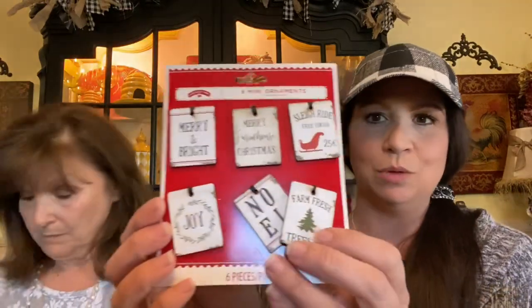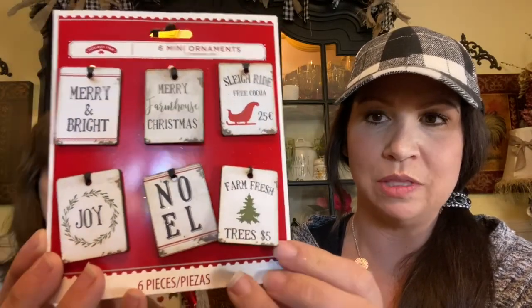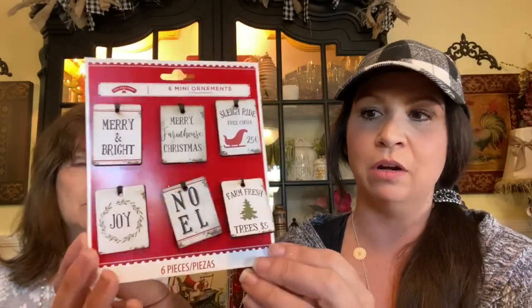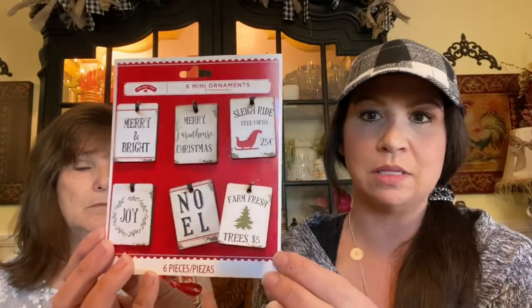I found these cute little tags at Walmart — they were $1.98. I may not use them this year since they go really great with the stuff I did last year. These would make cute little tags on coffee mugs or little ornaments, things like that.